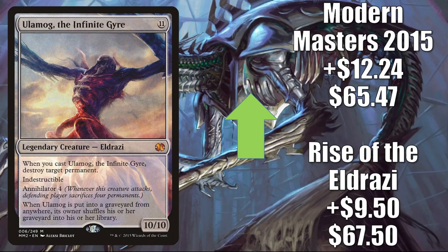Another big Eldrazi here: Ulamog, the Infinite Gyre. Those Ultimate Masters copies have stabilized, but the other two copies are trying to catch up. Rise of the Eldrazi goes up $9.50 to $67.50 this week; Modern Masters 2015 goes up $12.24 to $65.47. This is mostly a Commander card nowadays, and it fits into all the same places that Kozilek, Butcher of Truth does.